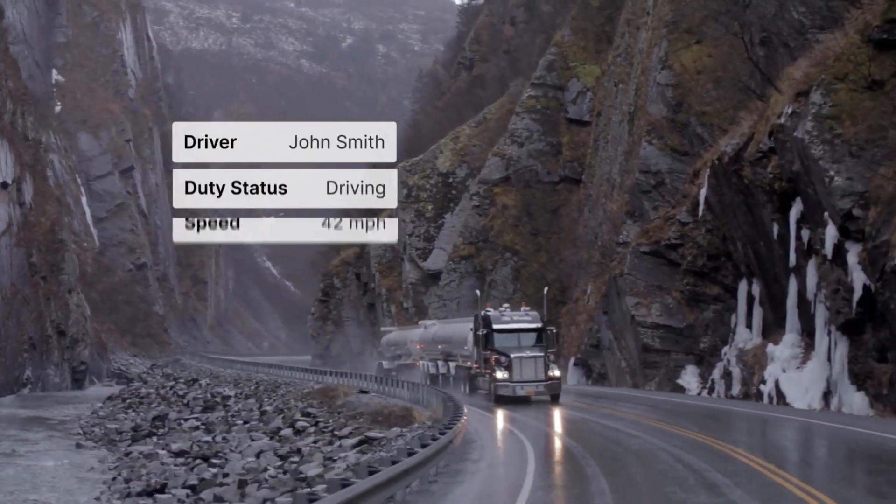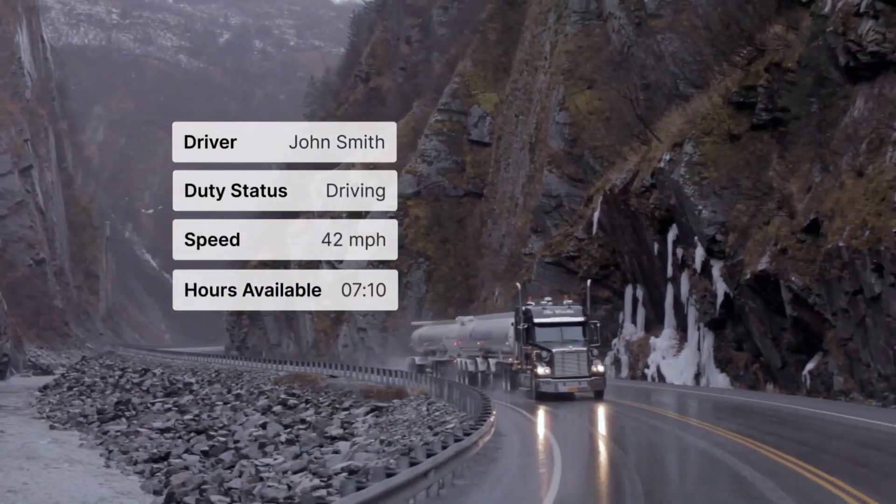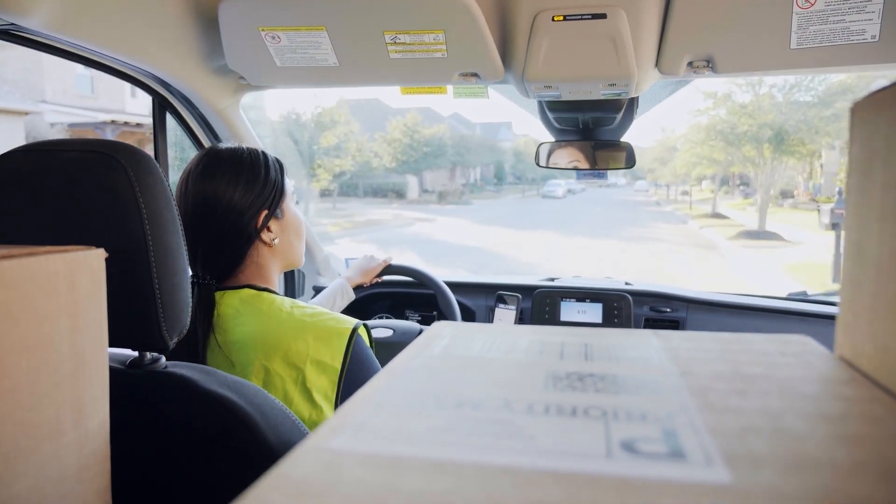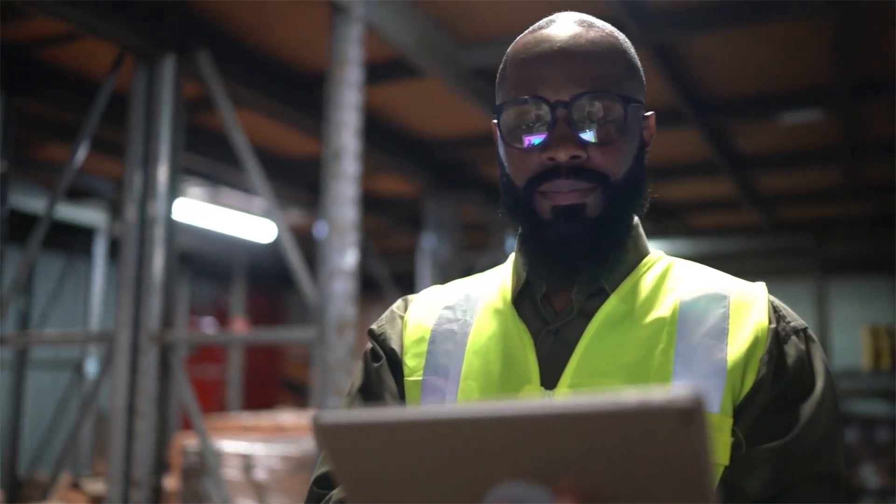Motiv's AI Omnicam represents an advancement in vehicle monitoring technology. By combining comprehensive coverage with AI analysis, it offers a solution designed to enhance road safety and operational efficiency.